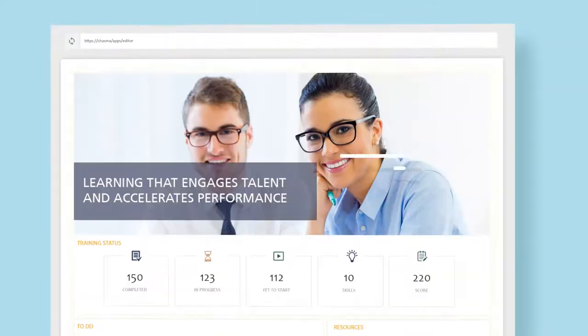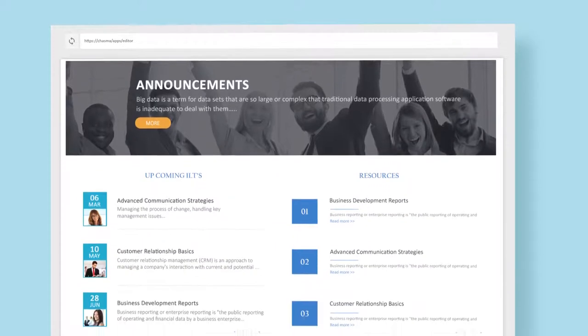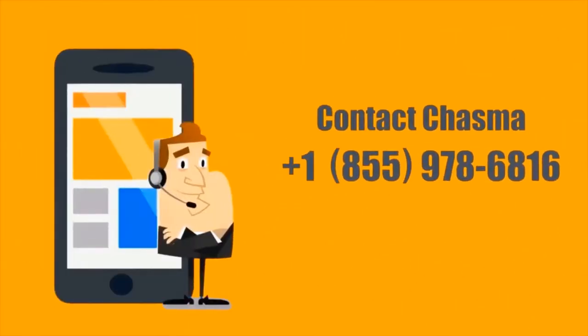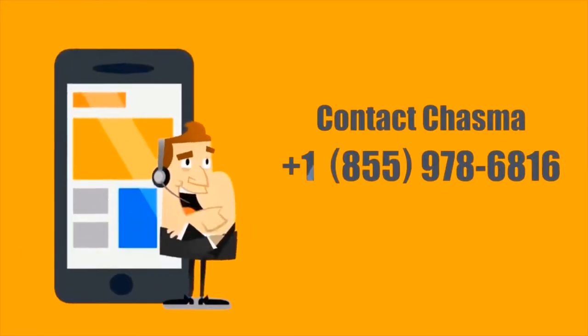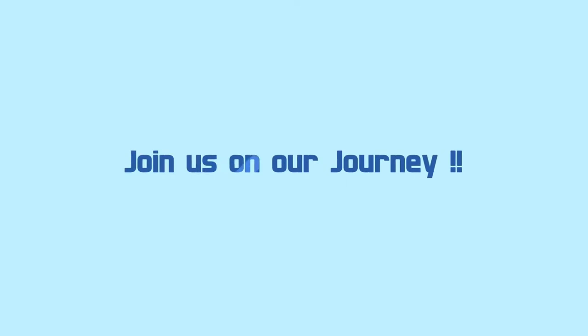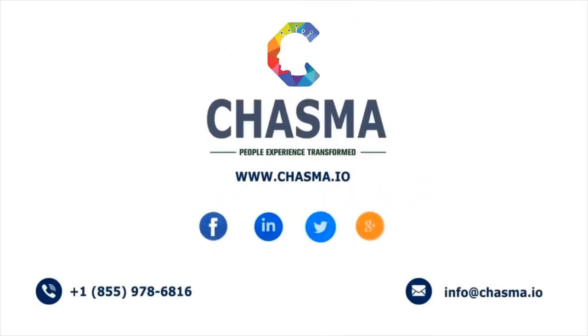Offer your people a user-centric technology experience. Transform your application landing pages into centers of information and activity. Sign up now to get a sneak preview of Chasma Editor. Contact Chasma at 1-855-978-6816 to learn how you can optimize and bring efficiencies to your HR processes. Join us on our journey. Chasma — People Experience Transformed.